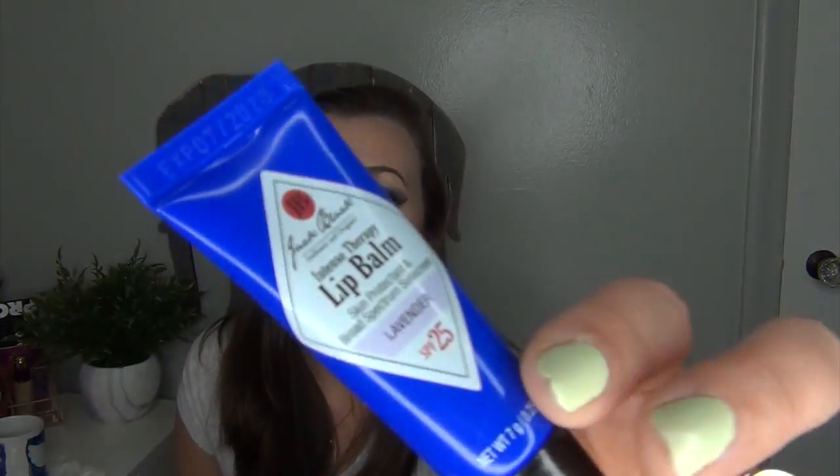Another item I recommend is the Jack Black Intense Therapy Lip Balm — I have the lavender scent, which isn't my favorite, but this is the most moisturizing lip balm ever. I put it on every single morning and it has an SPF of 25. A lot of lip balms on the market don't have an SPF at all or only have SPF 15. My lips peel so easily because they're continuously dry, even in the summer, so having SPF 25 ensures my lips aren't going to dry out or burn — and getting a burn on your lips is the most uncomfortable thing in the entire world.